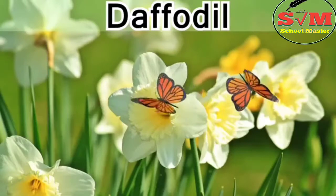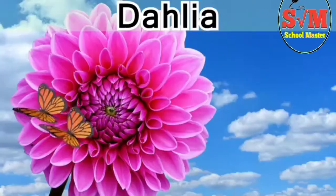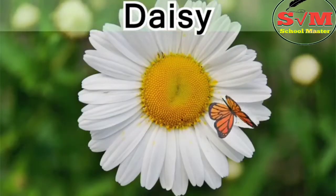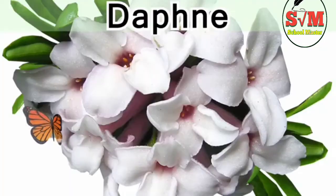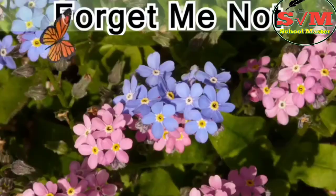Coneflower, daffodil, dahlia, daisy, dandelion, daphne.